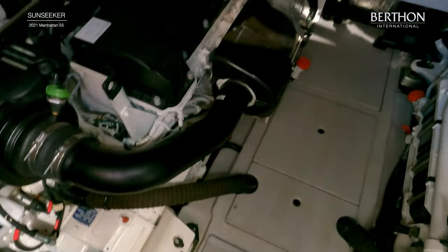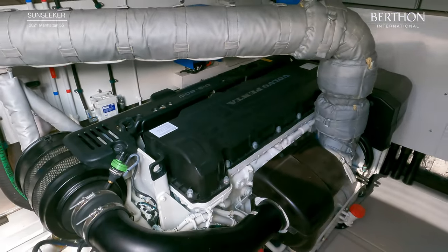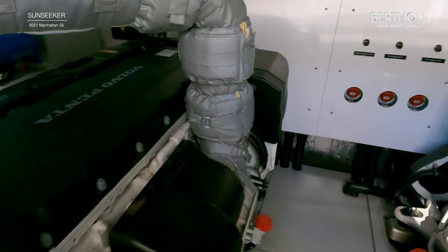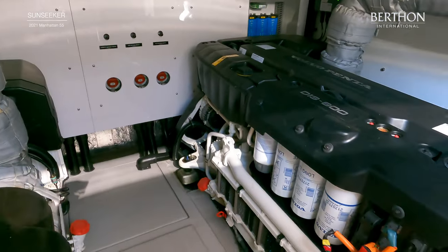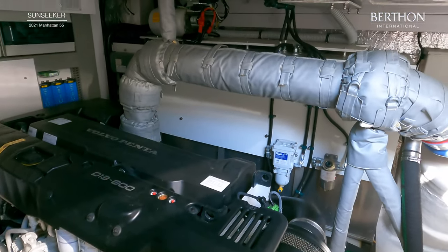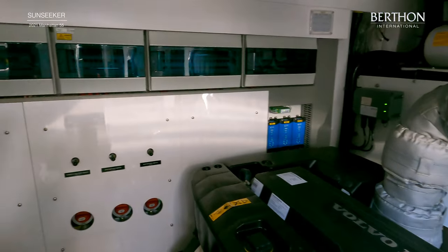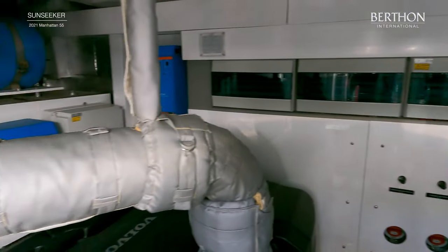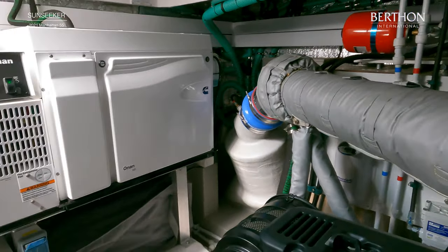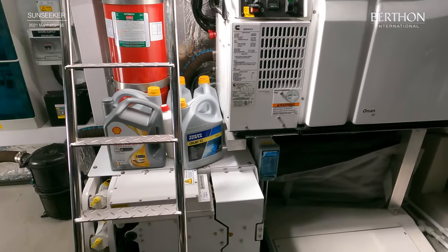The engine room is accessed from the aft deck, where you can see the twin Volvo D13 800 diesel engines. Here you have the exhaust, main circuit breakers and battery isolators, chargers, hot water clarifier, upgraded 17.5kW generator and the Seakeeper 6 gyro stabiliser.